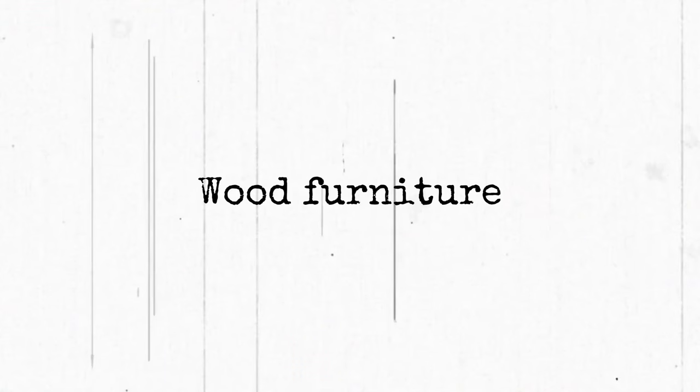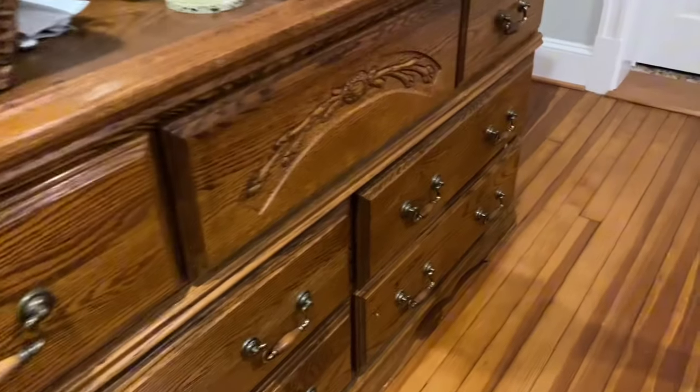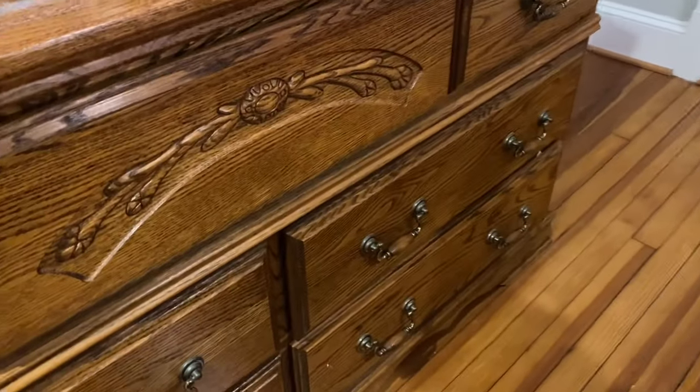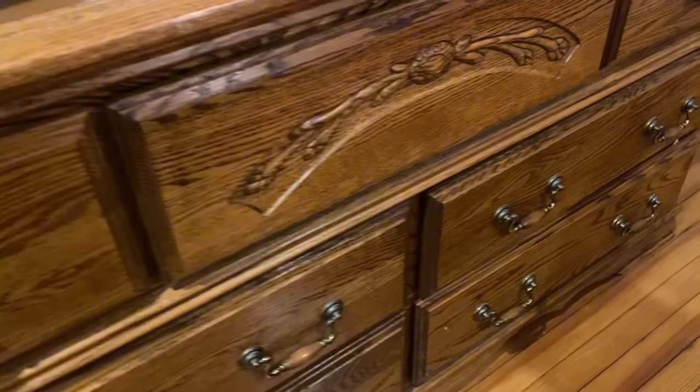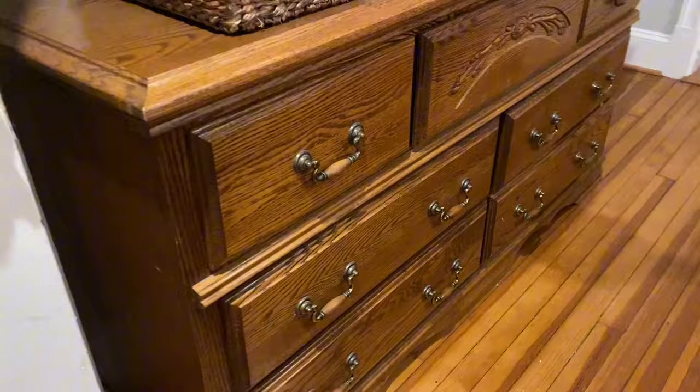The first item is solid wood furniture. If you have this in your home, hang on to it — never get rid of it, never sell it. I find it's becoming harder and harder to find high-quality solid wood furniture these days. Wood is a timeless material. It is beautiful, it is functional, it adds warmth to the space, and it's just something that I think everyone can get on board with.